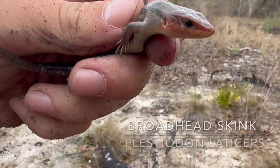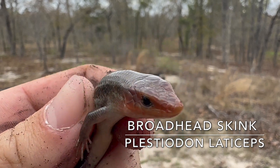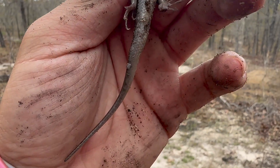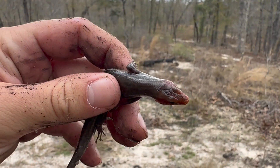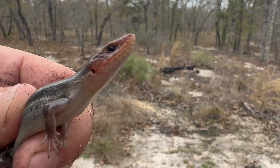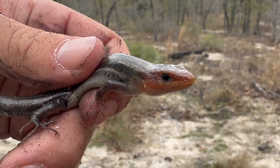Just flipped this log right here and we got a juvenile broad-headed skink. These broad-headed skinks have really cool red heads. These ones don't have that cool blue tail, but the red head is pretty cool. These guys can get huge — at least two to three times this size. I'm gonna put this guy back and keep looking for snakes.